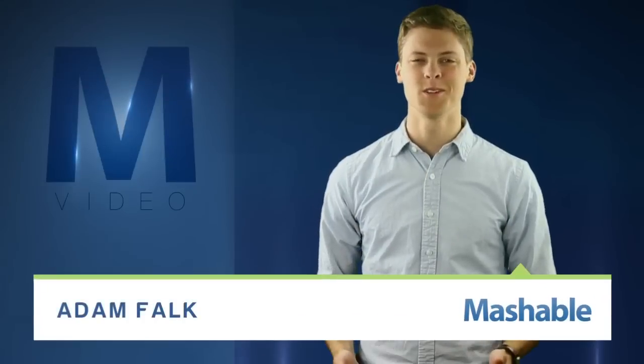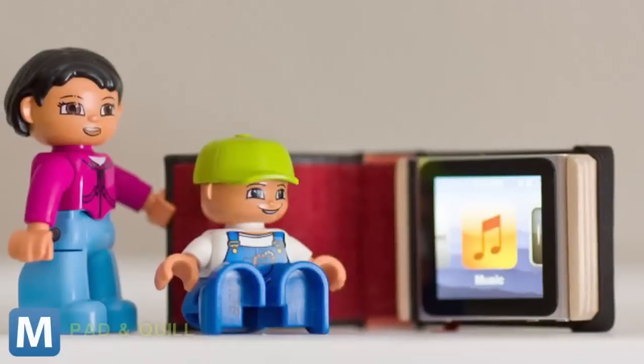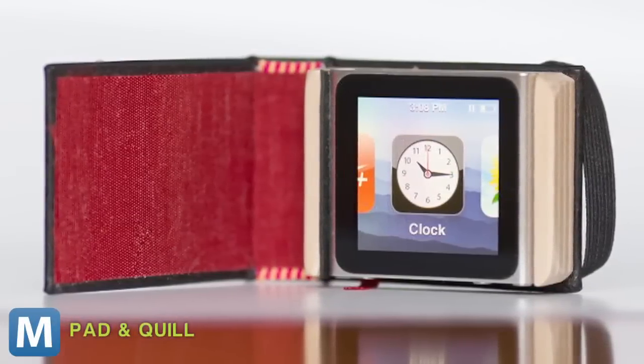For Mashable, I'm Adam Falk. Who's in your little black book? Friends? Exes? Acquaintances? What about Adele or one of your Nano apps? Well, with this littlest black book from Pad and Quill, you might find both.